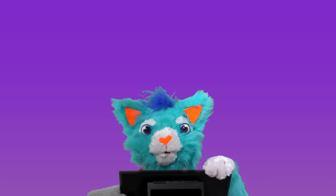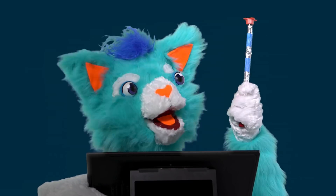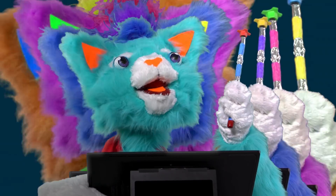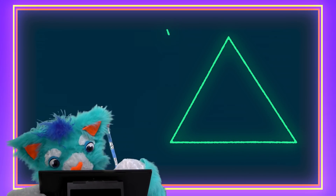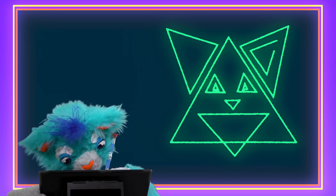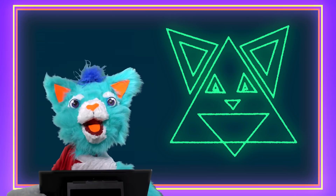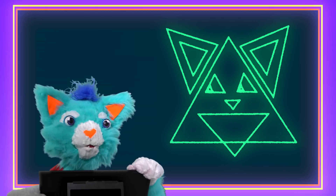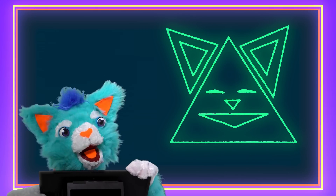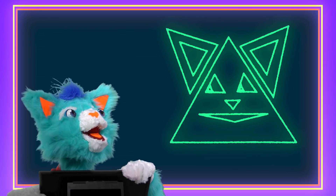Oh wait, I know — I'm gonna make a picture out of triangles! With this magic marker, we have the power to create! Tada! Look at that! It's a bunch of triangles that look just like me. Not bad at all! Whoa, did you see that? Amazing! You're not so bad yourself.